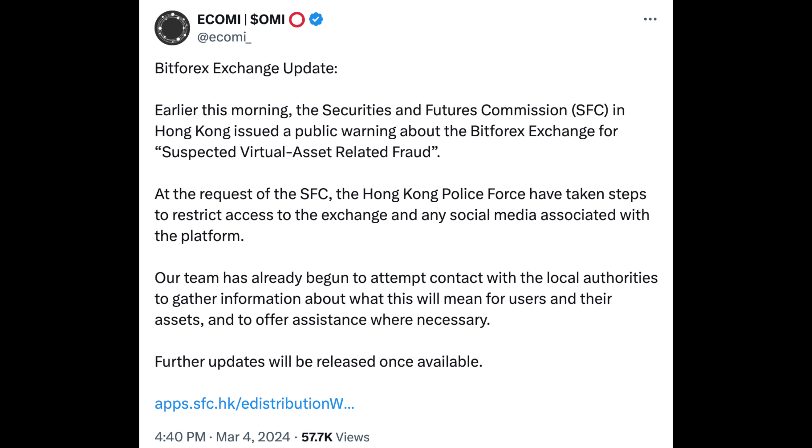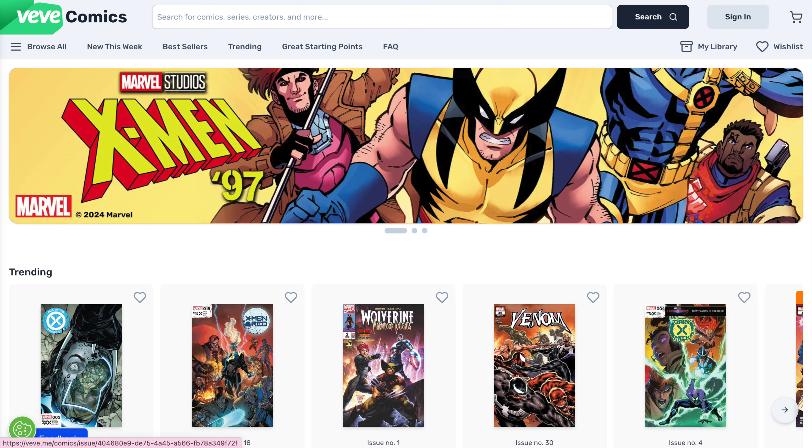Our next pick is Ecomi. Ecomi actually hasn't performed that well until now because of the shutdown of the exchange Bitforex. However, I think the foundation got even stronger with the partnership between Ecomi and Disney through the Comic VV web app. So I think it's a good time to invest more into the project.